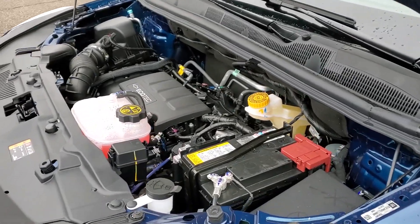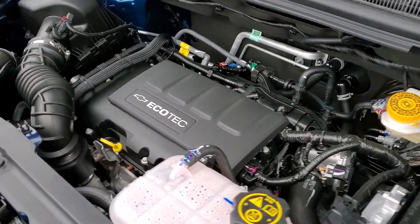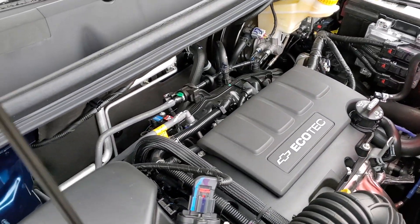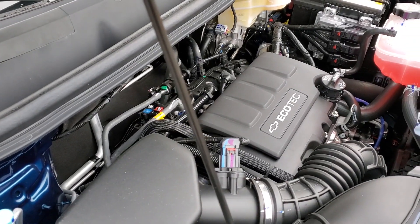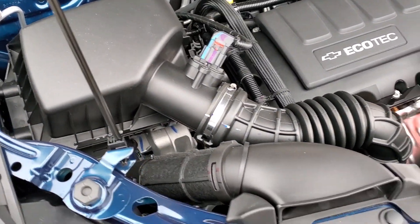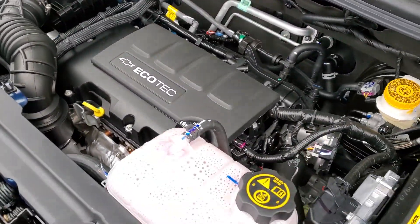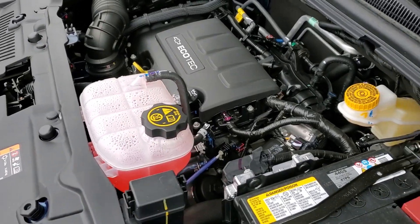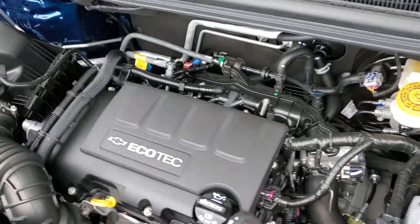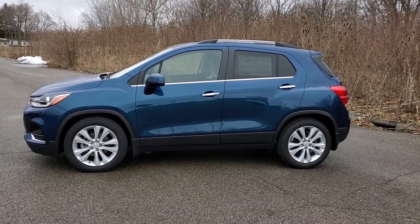It comes with a 1.4-liter EcoTec turbocharged engine, dual overhead cam, four-cylinder, variable valve timing — it's the only engine you can get, so there's no upgrade option. It produces 138 horsepower at 4,900 RPMs and 148 pound-feet of torque at 1,850 RPMs. You get a six-speed automatic transmission and hill start assist as a standard feature.